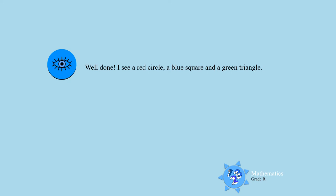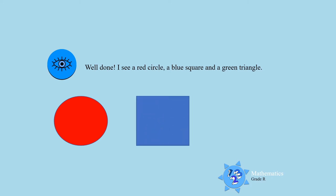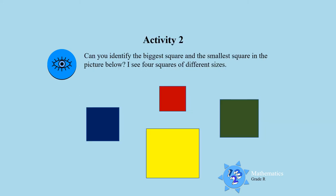Well done! I see a red circle — can you see the red circle, boys and girls? I see a blue square, and I see a green triangle. Very good, boys and girls, you did well: red circle, blue square, and a green triangle. Activity two: can you identify the biggest square and the smallest square in the picture below?